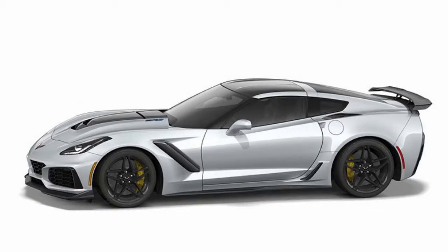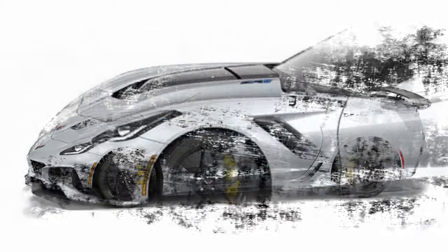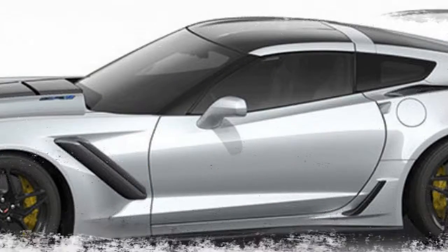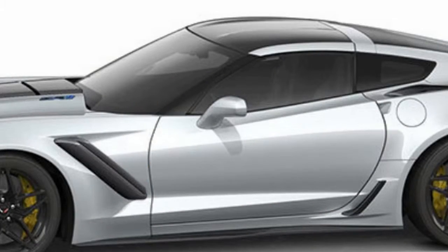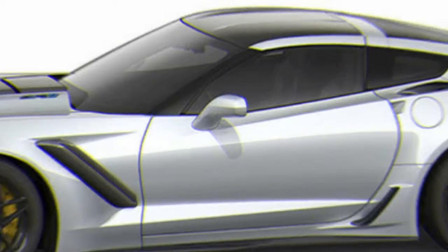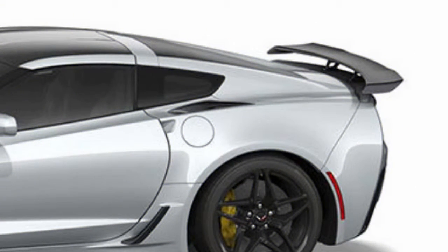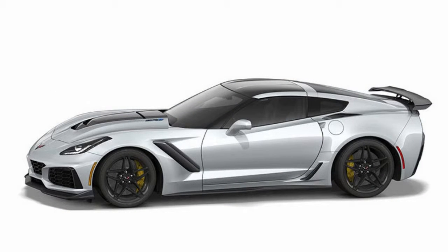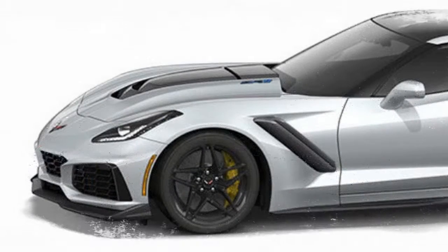The 3ZR throws in upgrades like Napa Cavskin and color-keyed interior, more adjustable seats, 10-speaker Bose audio, front curb cameras, and the performance data recorder. The $2,995 ZTK Track Performance Package adds the high-carbon wing, various shocks and springs for the performance suspension, and a set of removable carbon fiber end caps for the front splitter. This package is limited to the coupe.